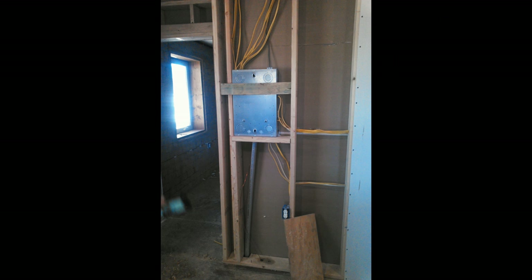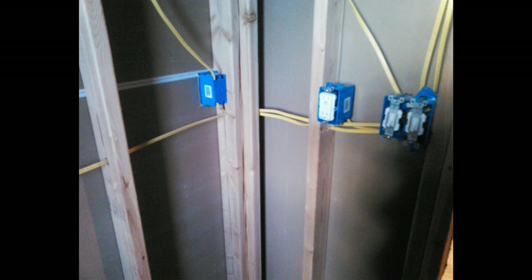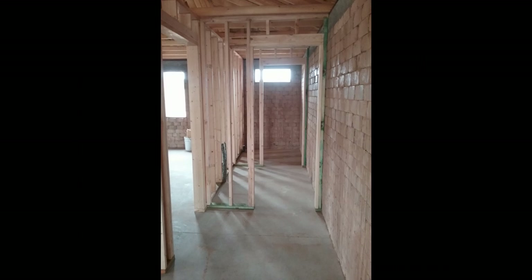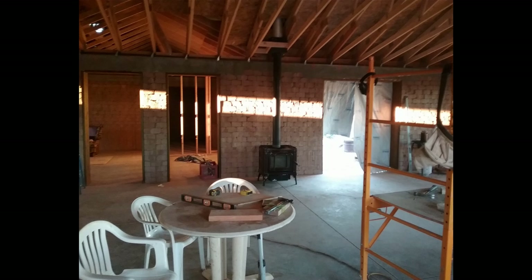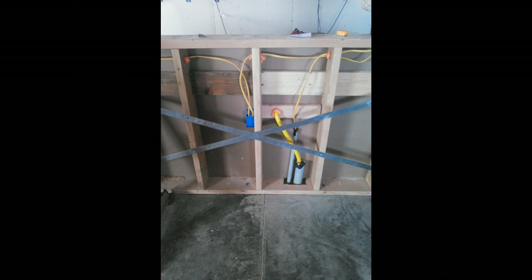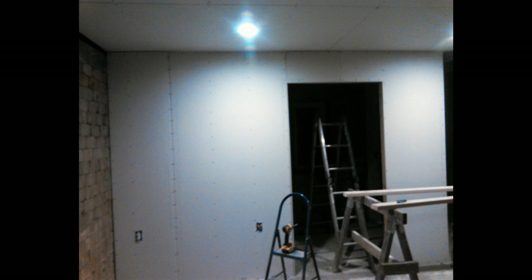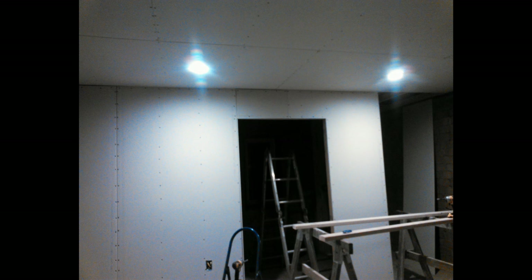When we started this build I had no clue how much work this would require. Once we got to the dried-in phase I thought we had accomplished so much — which we had — but I had no clue how much more work was ahead of us. When we started the drywall and that whole process, there was a lot of work still to put in. This phase of the build seemed like it just dragged on forever.